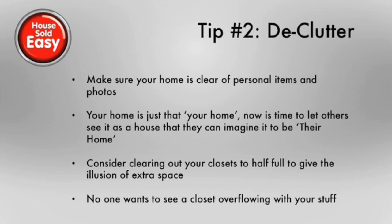The next step is you want to make sure you declutter your home. You want your home to be clear of your personal items so that it doesn't appear as a home to someone else. You want it to look like a house that they can imagine to be their home. You don't want them to feel uncomfortable in someone else's house — you want them to feel like it's their house.